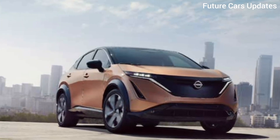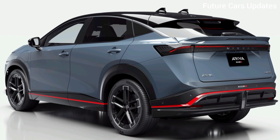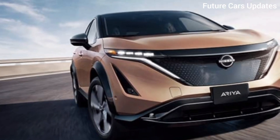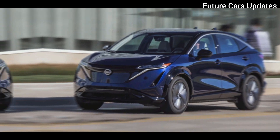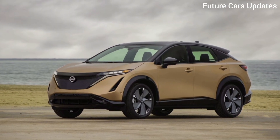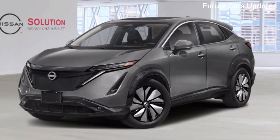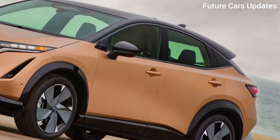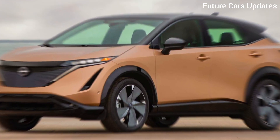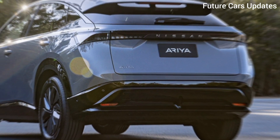Is the Ariya right for you? The Nissan Ariya 2024 is a compelling option for drivers looking for a stylish, tech-savvy, and powerful electric SUV. But before you rush out to the dealership, here are a few things to consider: while the design is a major plus, charging speed might be a sticking point for some. The Ariya also faces some stiff competition in the crowded EV market. Overall, the Nissan Ariya 2024 is a strong contender in the electric SUV segment, offering a compelling blend of style, performance, and range — making it a great choice for eco-conscious drivers who don't want to compromise on luxury or performance. Do your research, take it for a test drive, and see if the Ariya is the perfect electric vehicle to take you into the future.